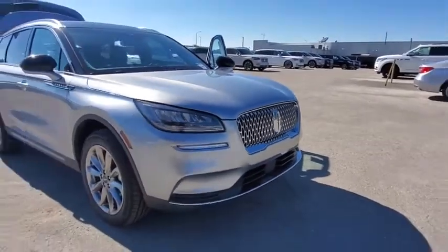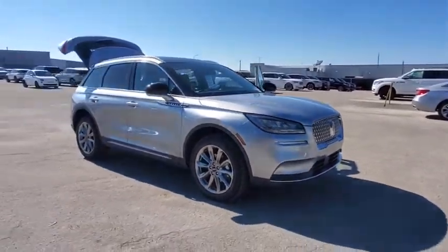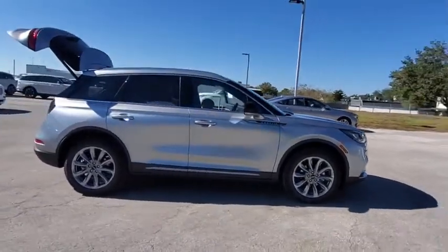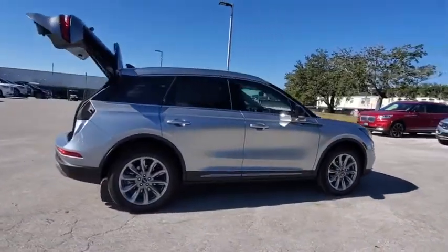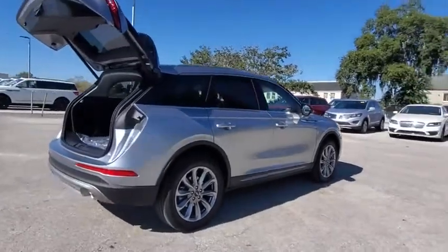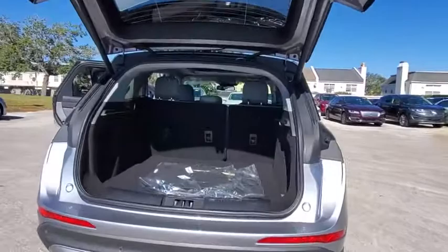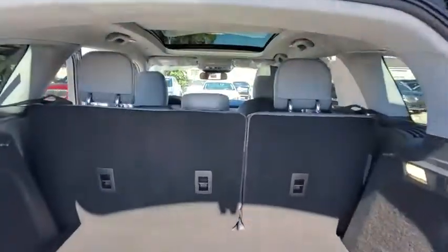Take a ride in a 2021 Lincoln Corsair. The Lincoln Corsair looks the part with an elegantly designed exterior. High-end interior features and technology are coupled with the functionality that you expect from a compact SUV. Here are some of this vehicle's great options.